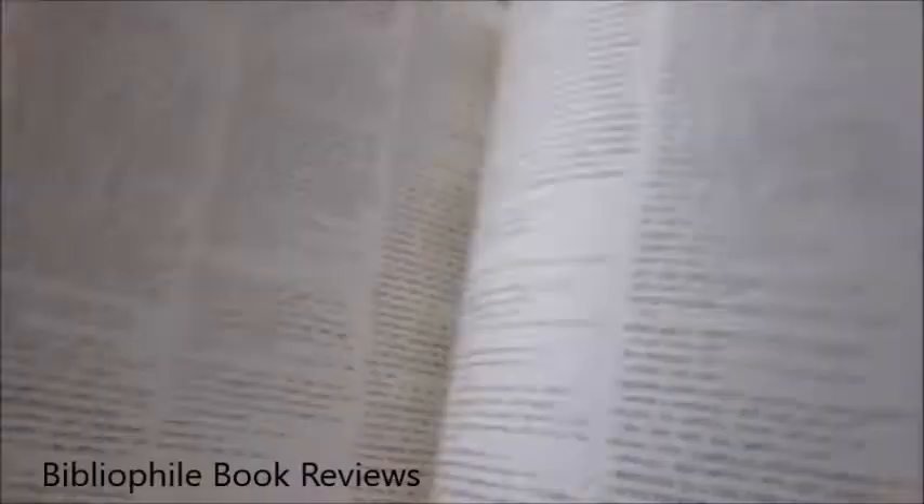Heavyweight, and 25 pounds through bibliophilebooks.com.